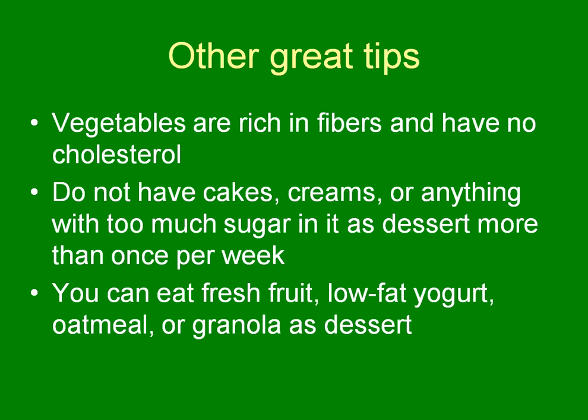Don't eat cakes, creams, or anything with a lot of sugar or fat in it, such as desserts, more than once a week. Does that mean you can never have dessert? No. It means that for dessert maybe you should choose to have a whole fruit, yogurt with topping on it, oatmeal, or granola — those sorts of things as desserts instead of the high-calorie pies and cakes.